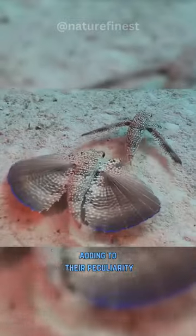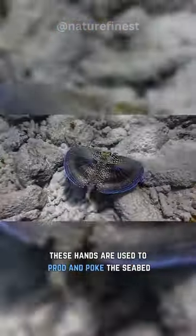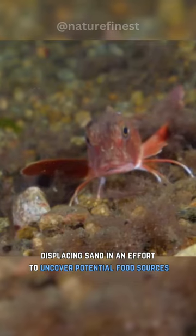Adding to their peculiarity, they use two specially adapted segments of their pectoral fins that resemble hands. These hands are used to prod and poke the seabed, displacing sand in an effort to uncover potential food sources.